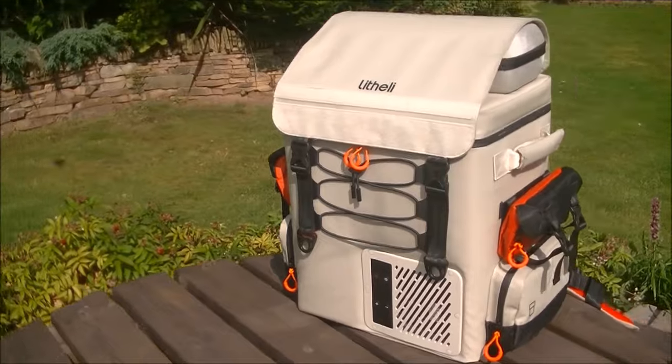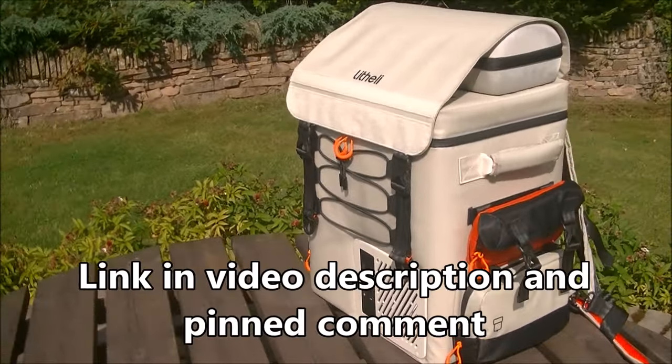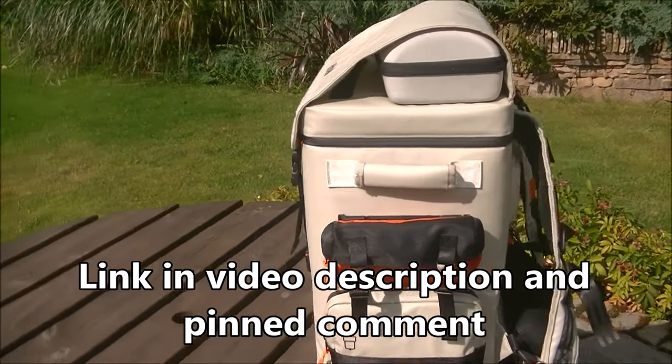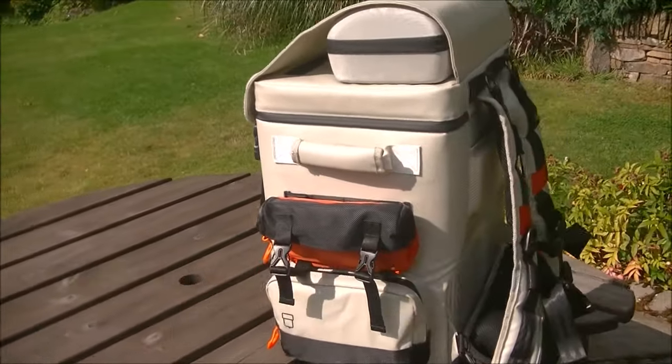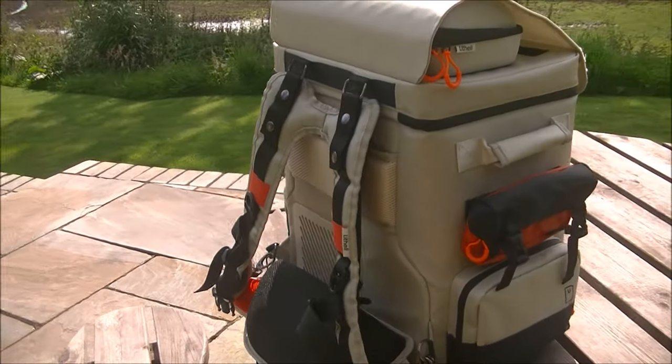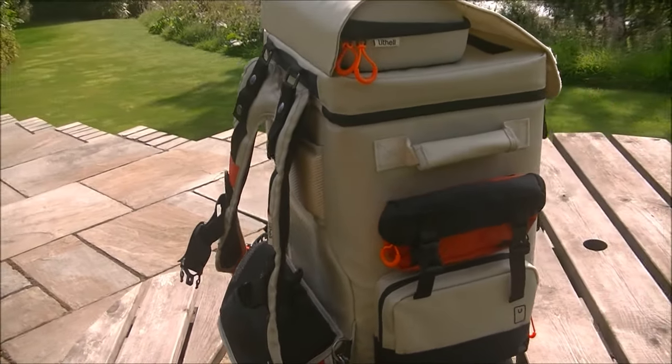This is the Lytherly Frozen Pack and you can wear this fridge slash freezer very comfortably - it's the first backpack fridge.